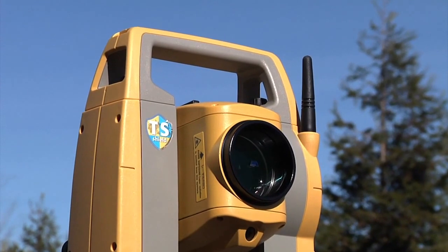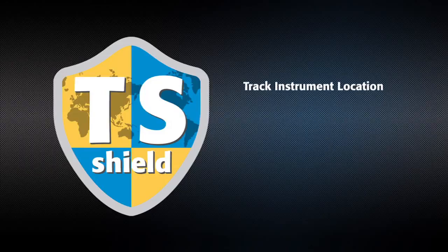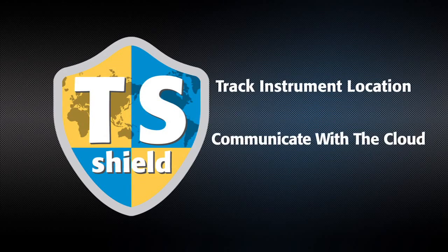In an industry first, every OS is protected by TS Shield. This multi-function communications module tracks the instrument's location and communicates automatically to the cloud.